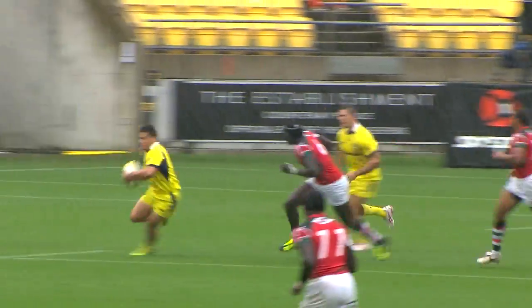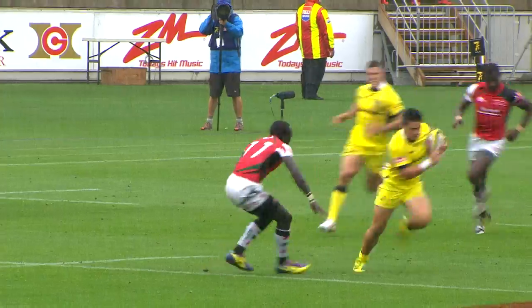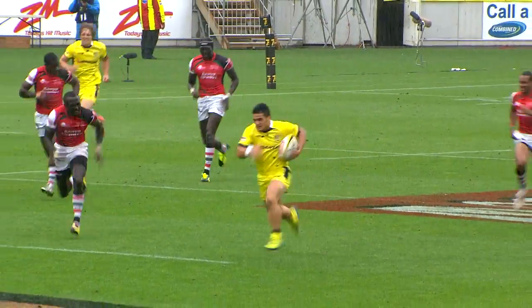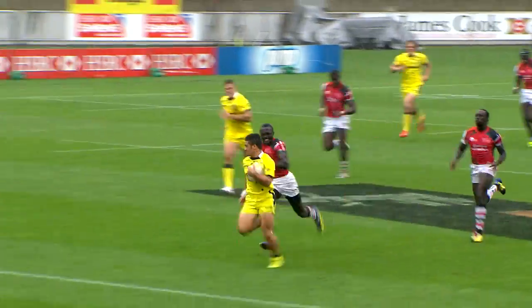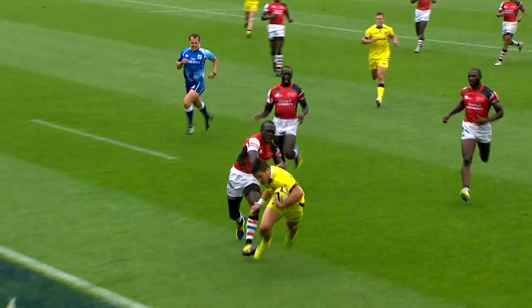Well, this is zone 22. You can see the little skip, the dummy, and he goes through the hole. Just watch this here — he uses the support players, the right foot step again. Does the sweep up. Collins and Gerrard — and that's no mean feat to deserve the try.